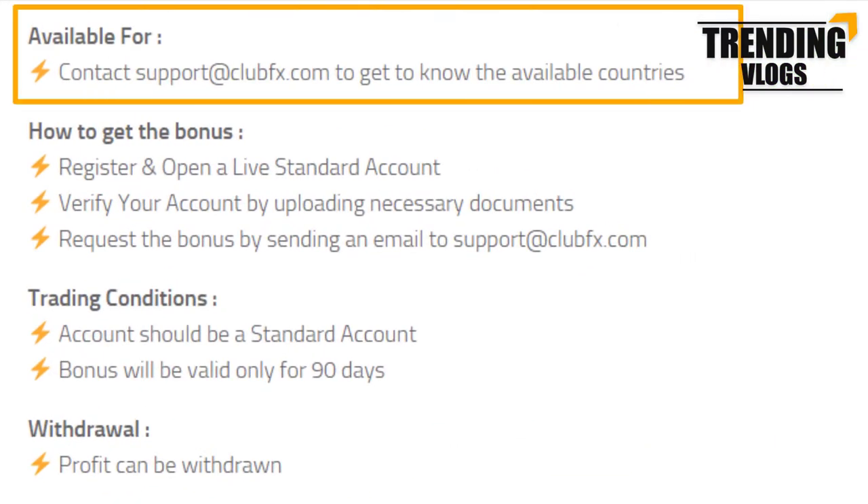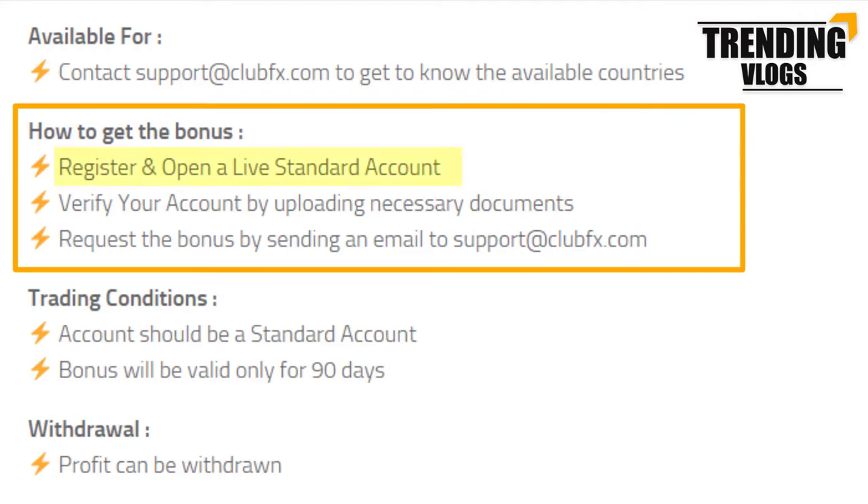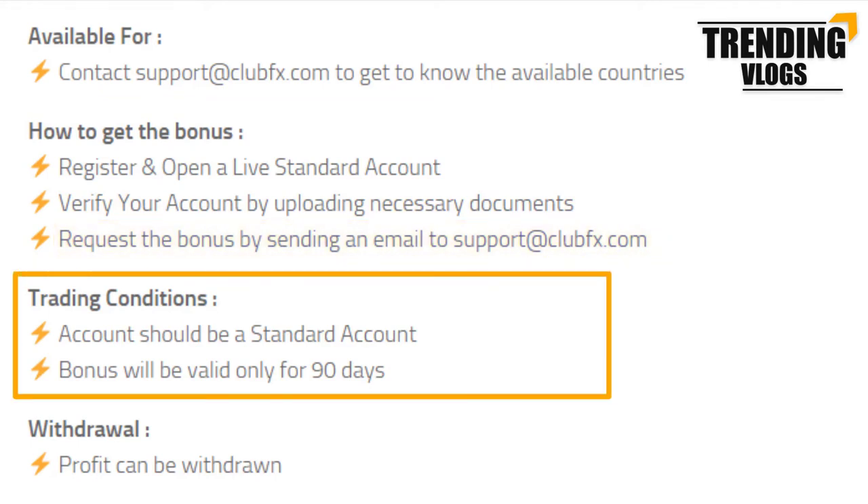This $30 bonus is available for new clients who are registering with this broker, but to find out whether your country is in the eligibility list, you have to contact their support center. To get this ClubFX bonus, you have to first register and log into your account, then verify your account by uploading the necessary documents. After verifying your account correctly, you can request the bonus. To claim the bonus, your account must be a standard account.